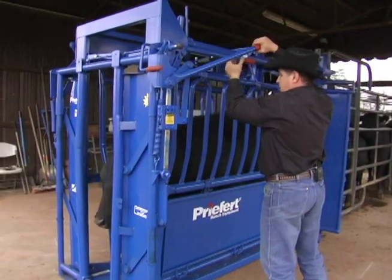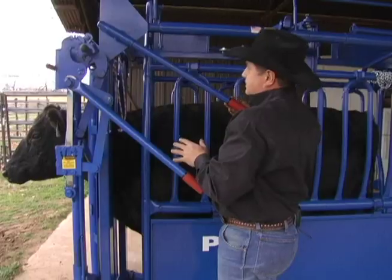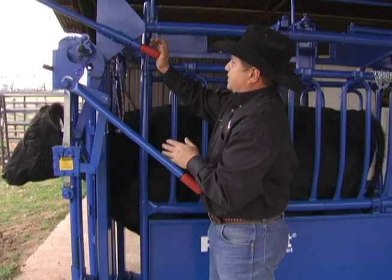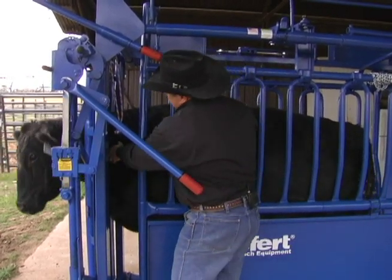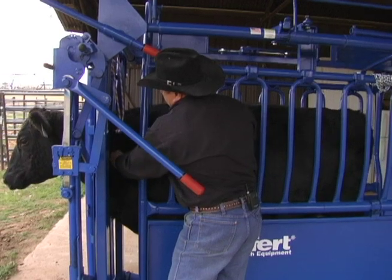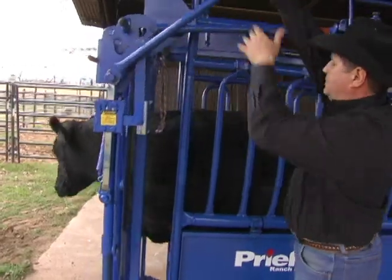The SC-11 also allows for more neck access to cattle. With the squeeze engaged, the operator can slide the squeeze lever up and twist it into the locked position, keeping the handle clear of the neck access area. Another turn of the lever allows it to drop back into place and release the squeeze.